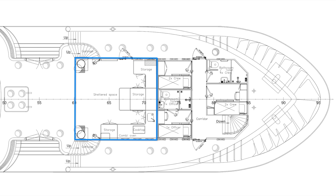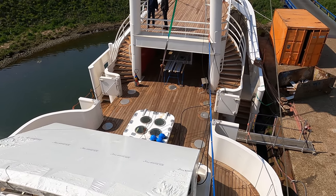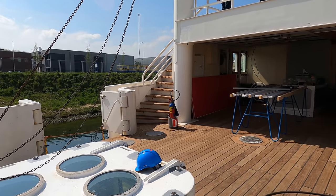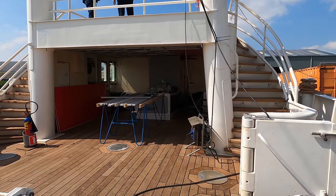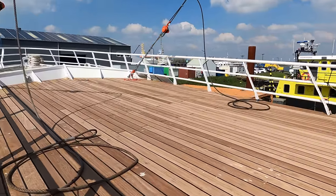Behind the crew quarters is a closed-off space for food preparation and entertainment purposes — an excellent area for socialising and entertaining guests. From here, you can easily access both the port and starboard staircases that lead down to the water and the winding staircases that lead up to the vast upper foredeck.